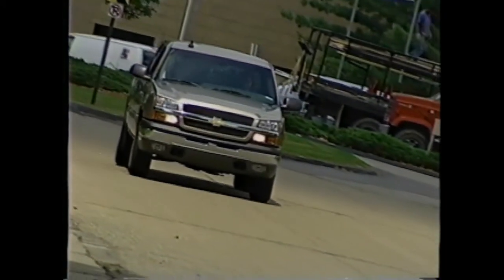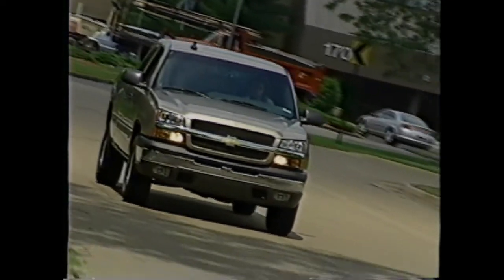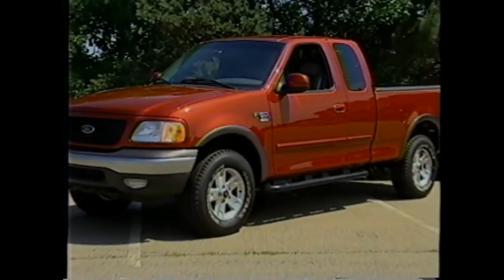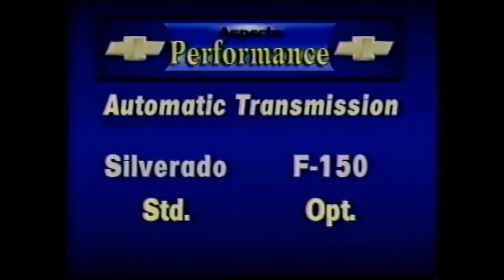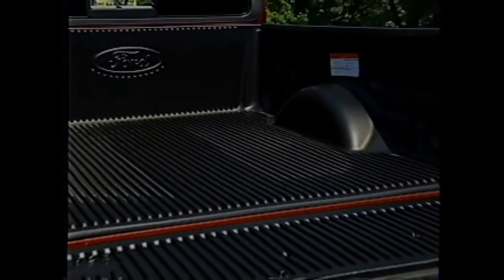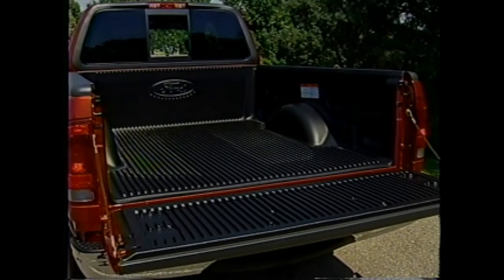Silverado delivers smooth, crisp shifts with its standard electrically-controlled automatic transmission. The Ford F-150 XLT four-wheel drive has a standard manual transmission and optional four-speed automatic. When it comes to trailer towing, with up to 8,800 pounds of towing capability, the Silverado LS Extended Cab 4x4 equipped with the available Vortec 5300 bests the Ford F-150 XLT, which maxes out at 8,000 pounds. Ford does offer an optional payload group with increased towing capability, but its 7,700-pound gross vehicle weight rating really compares to the Silverado 2500.